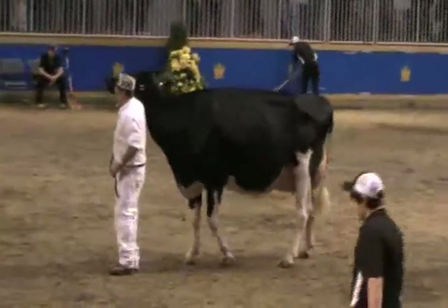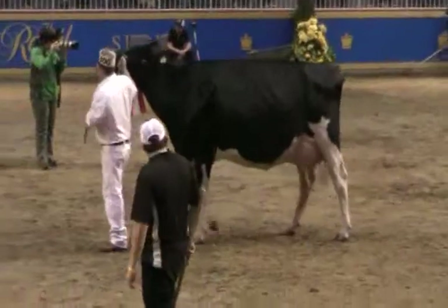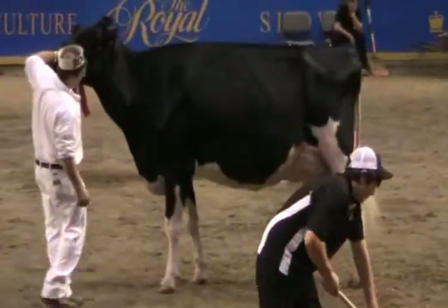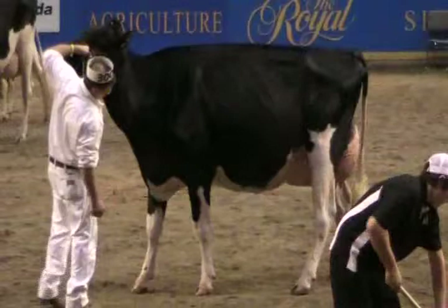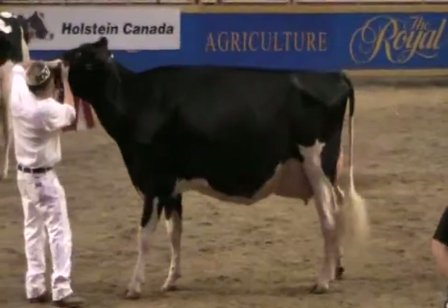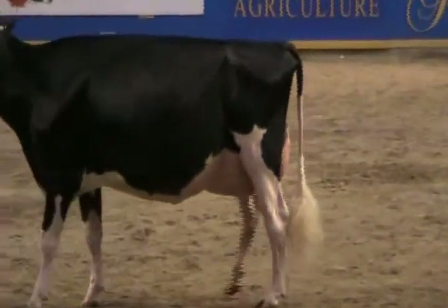We're here with this class. I think having all these big cows, we do have a handy winner. She's got that balance that we've been talking about all day. She's got that width and strength. She's got a beautiful dairy system. We'll give her the advantage on height, number four over the top of it. We'll carry that out inside.